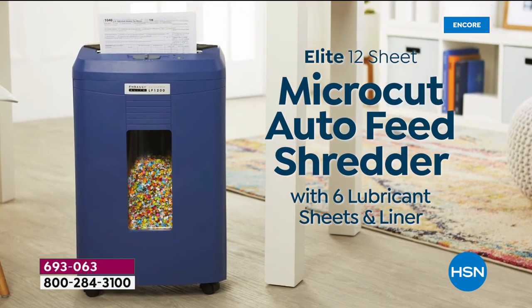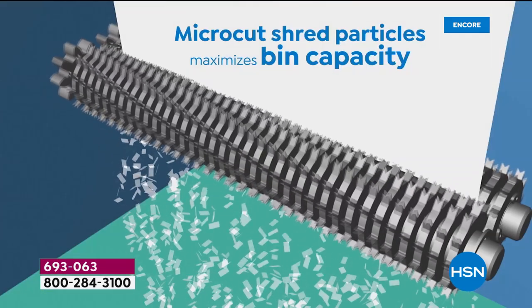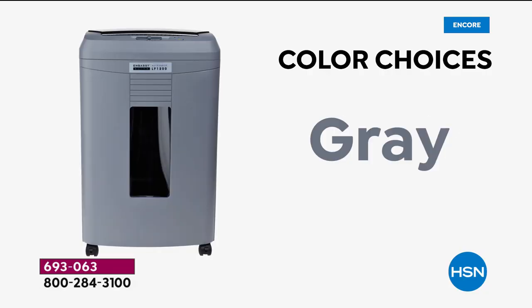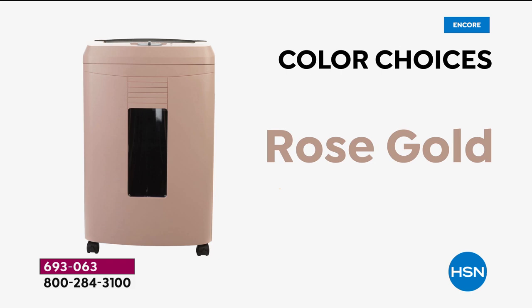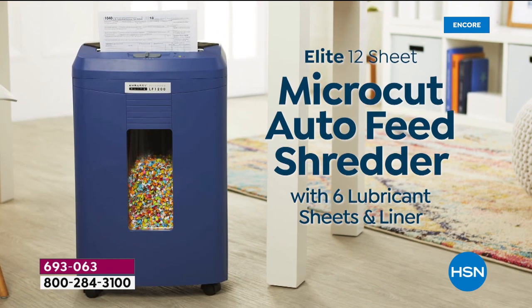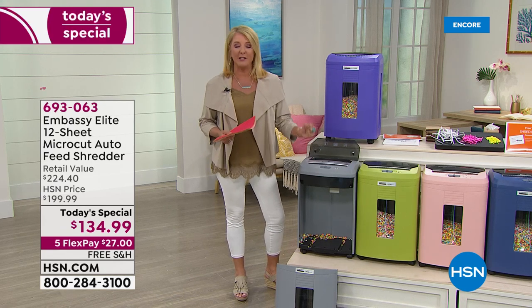A quarter of all shredders made worldwide — one in four — are made by Embassy. We're thrilled to have one of their most advanced and powerful units back in stock. We actually sold out when we launched it. I bought mine a couple months ago and I've never had a better shredder in my life. I've literally put this to the max test.